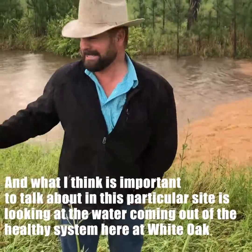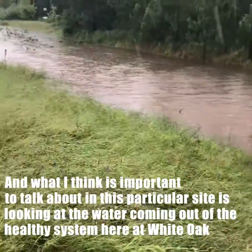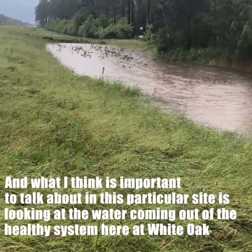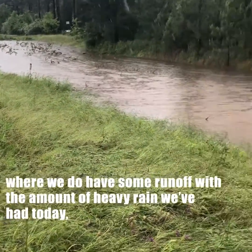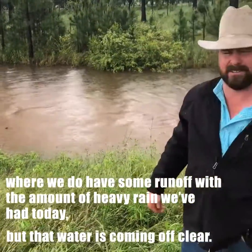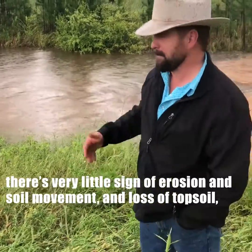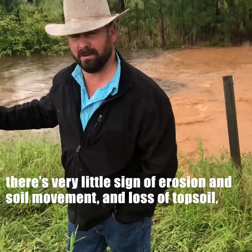What I think is important to talk about in this particular site is looking at the water coming out of the healthy system here at White Oak. We do have some runoff with the amount of heavy rain we've had today, but that water's coming off clear — there's very little sign of erosion, soil movement, and loss of topsoil.